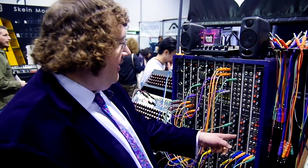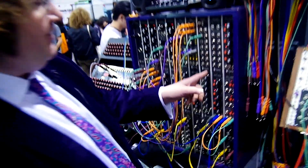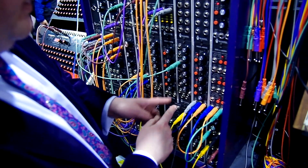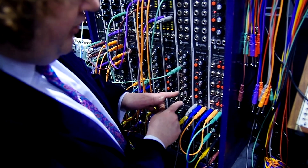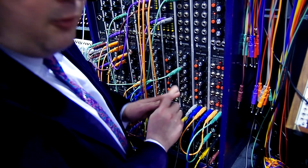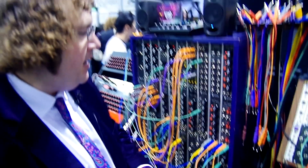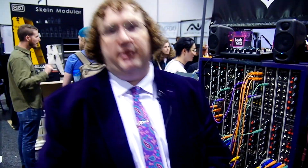So here it is. It's an envelope generator, and it is voltage controllable and has gate outputs per stage. There is also modulation of the slope as well. It also features tempo synchronization — I believe it's the only hardware envelope generator in the world that can synchronize its stages to an incoming sync 24 tempo stream.